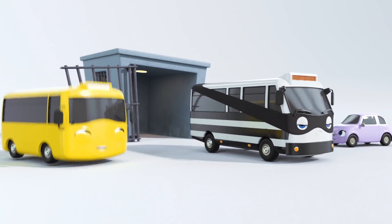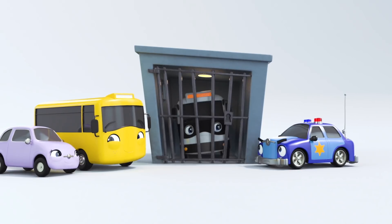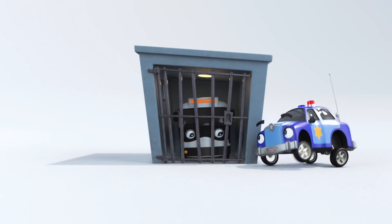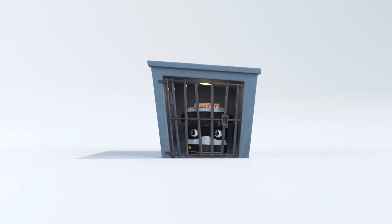Come on out, Buster. You're innocent. And in goes Bandit the bus. Thanks, Scout. You're a great detective. If it wasn't for you, Buster would still be locked up. I'm sorry, Bandit Bus, but you had it coming. Stealing is against the law. Well done, Otis.